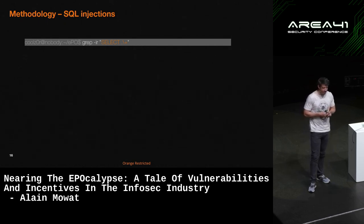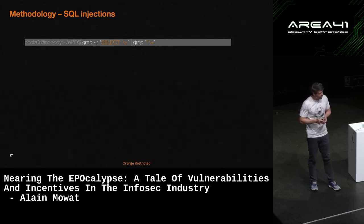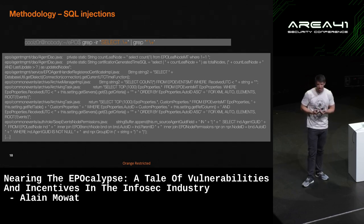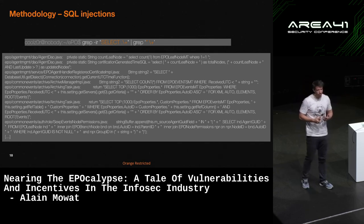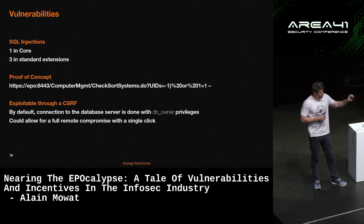Again, super elite hacking techniques: grepping for the term SELECT with a space after it within the Java source code, and then looking for any places where they're concatenating strings — a string ending with a quote plus something else in Java. SQL injection should be a thing of the past, right? Nobody should be concatenating user input to SQL parameters. But this resulted in hundreds — not thousands — of different occurrences of this really poor coding pattern. This should not happen in any product. Of course when you see this you know you're going to find vulnerabilities. We ended up finding three or four different ones. I'm pretty sure it's not the whole extent of vulnerabilities in the product.